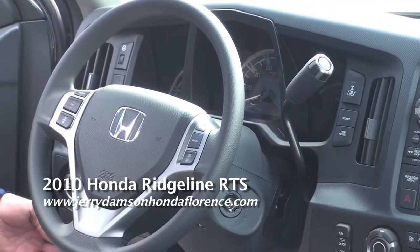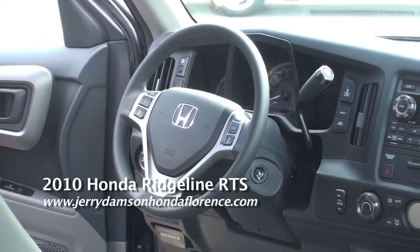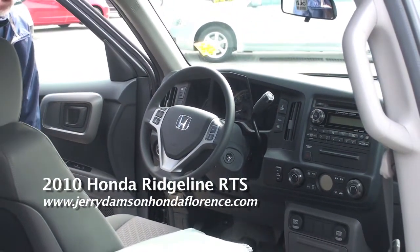Honda's Vehicle Stability Assist is standard on the RTS. Also, you get power windows, door locks, cruise control, and an eight-way power seat along with a power lumbar adjustment.